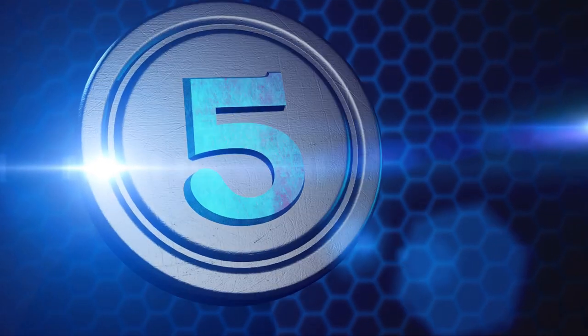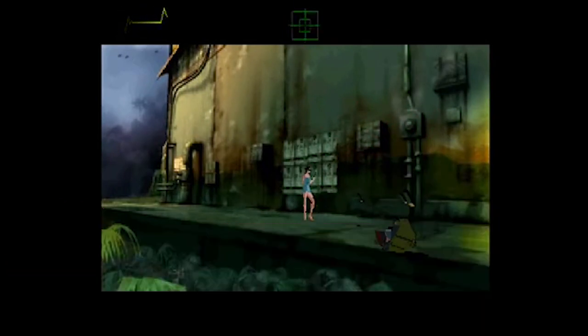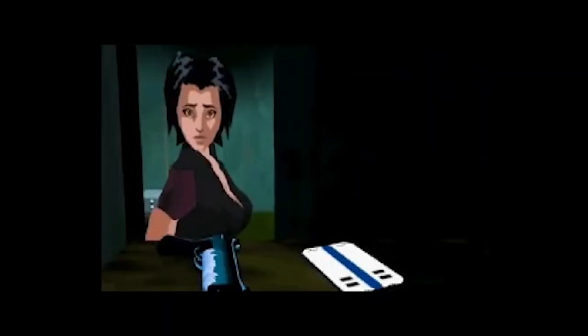Number 5: Fear Effect. Coming out towards the end of the PS1's lifespan caused this game to fly under the radar for a lot of people, but it is an amazing game, for the most part.